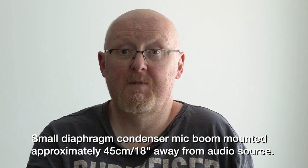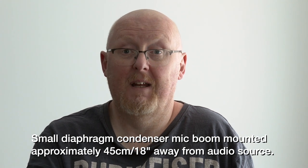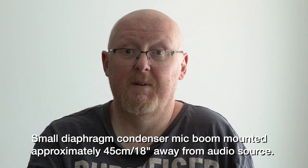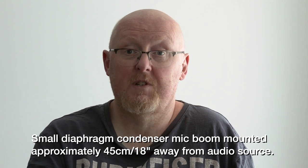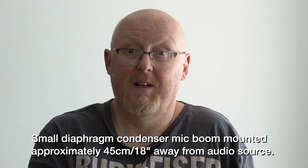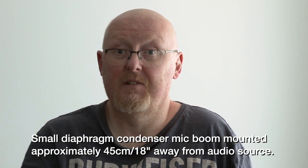Okay, this time we're in the same room with the same small diaphragm condenser mic, but this time it's been boomed in to within one and a half feet, or 45 centimeters, of my face. That means it's much closer to the sound source, and therefore the signal-to-noise ratio between the desired sound — my voice — and the ambient reverb is much greater.